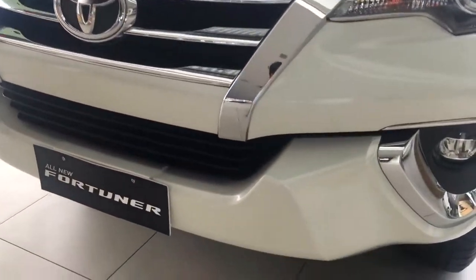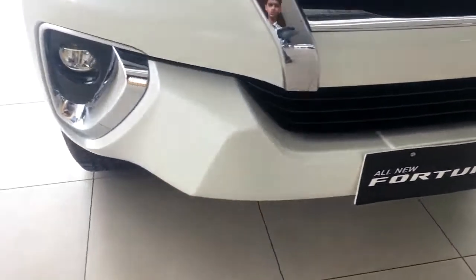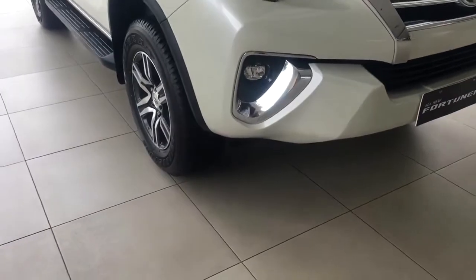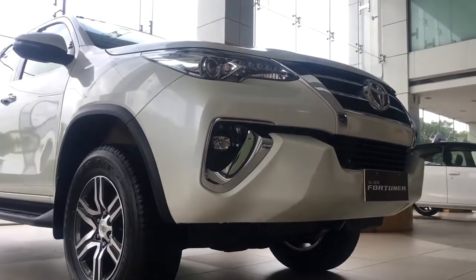Moving down we can see the bumper and it has a crazy aggressive design. Moreover, the front profile looks really sporty and aggressive, and in person the car looks massive. The amount of road presence this car has is really good.